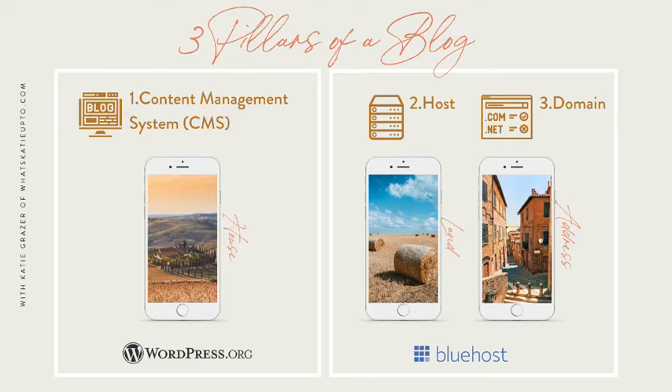First, you need your content management system — your blogging platform. Your blog is your house. It's the home of all your blog posts and products, and it's where you'll spend most of your time creating and doing the actual blogging work. We're going to use WordPress.org for that. Over 90% of all blogs worldwide run on WordPress.org. In my opinion, it's simply the best blogging platform out there. And don't confuse WordPress.org with WordPress.com like I did when I started — I'll talk about that in just a minute.